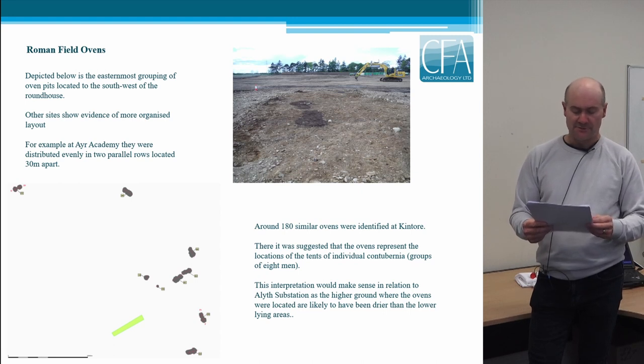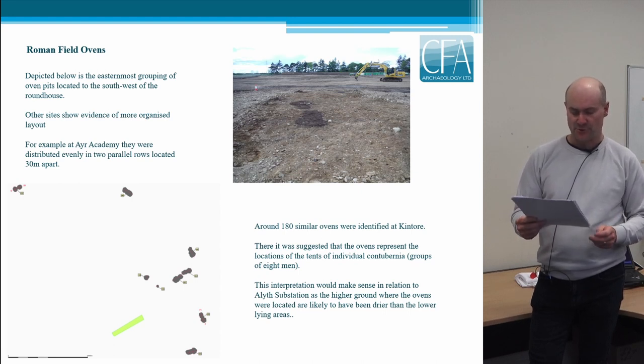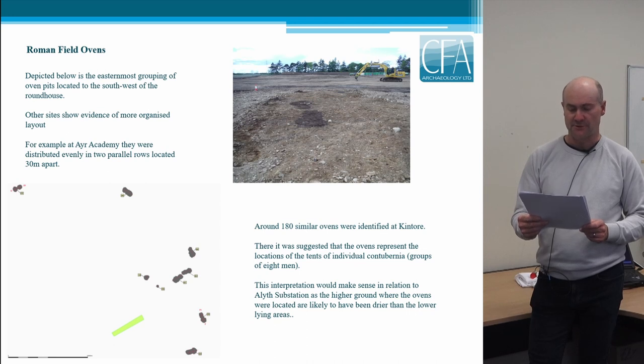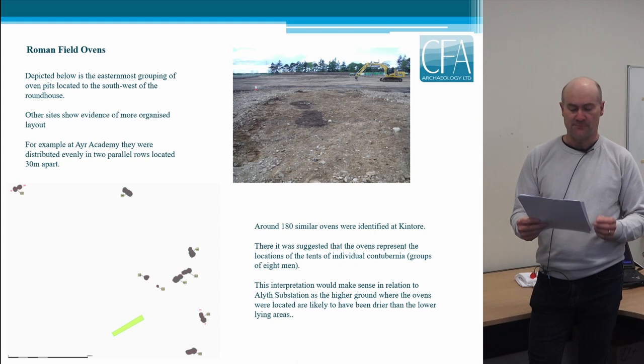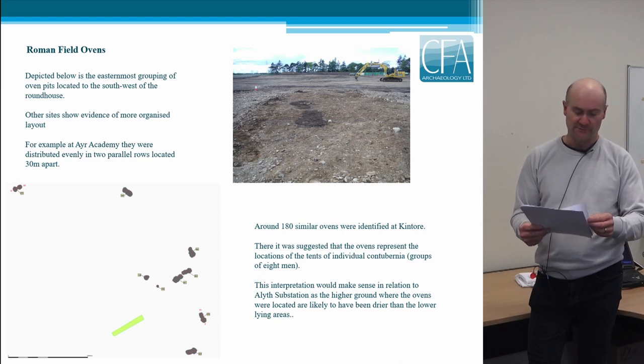Around 180 similar ovens were identified at Kintor, where it is suggested that the ovens represented the locations of the tents of individual Contuberniae, which consisted of groups of eight men. This interpretation would make sense in relation to Ailus substation, as the higher ground where the ovens were located is likely to have been drier than the lower-lying areas, and consequently more suitable for pitching a tent.